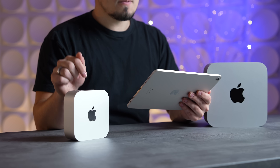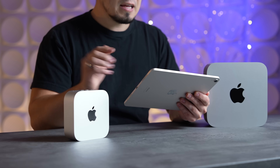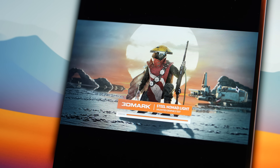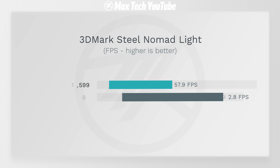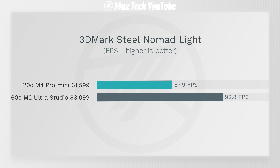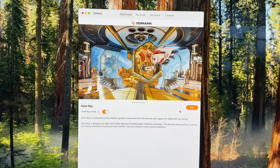In a more realistic modern triple-A gaming test — 3DMark Steel Nomad Light — it was nowhere near a two times difference. The Mac Studio is only 60% faster even though it has three times more GPU cores, so the M4 Pro technology is doing really well for gaming.